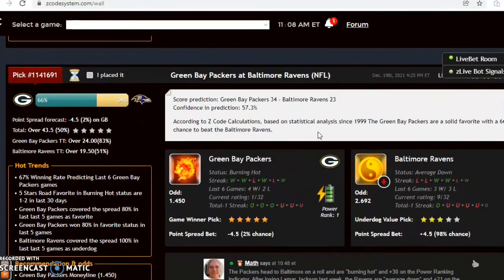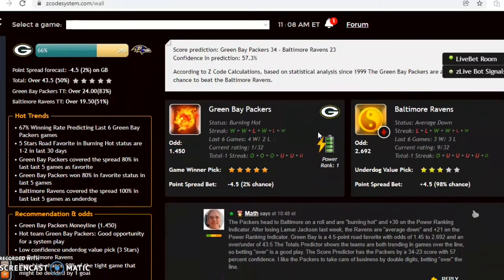Let's look at Green Bay and Baltimore. The Packers head to Baltimore on a roll — they have won their last two and are 4-2 over their last six, burning hot status. They are a 4.5 point road favorite with odds of 1.45 to 2.692 and the over/under is set at 43.5.